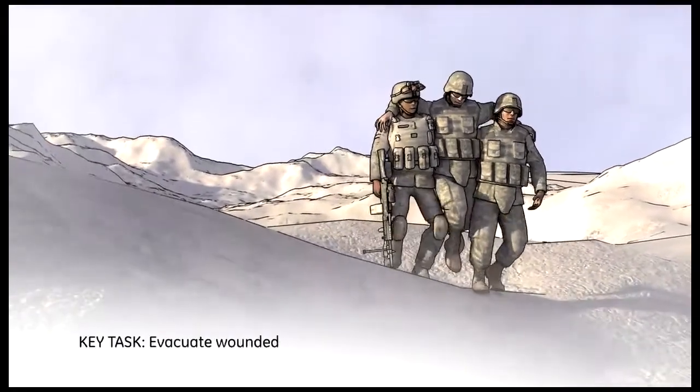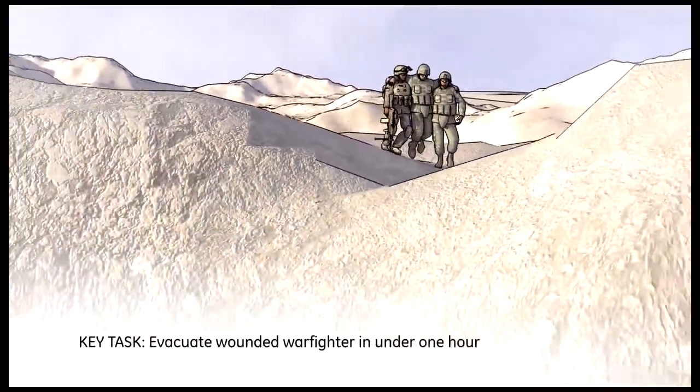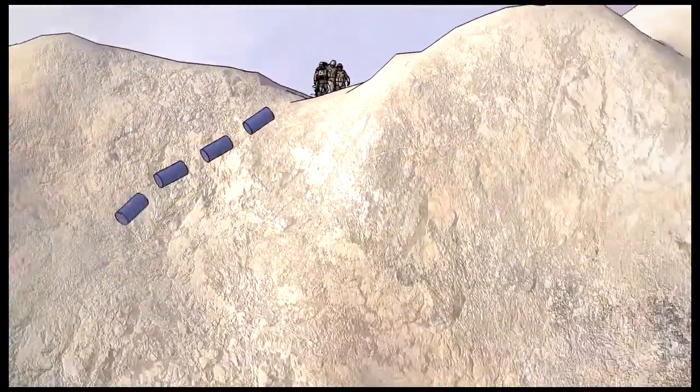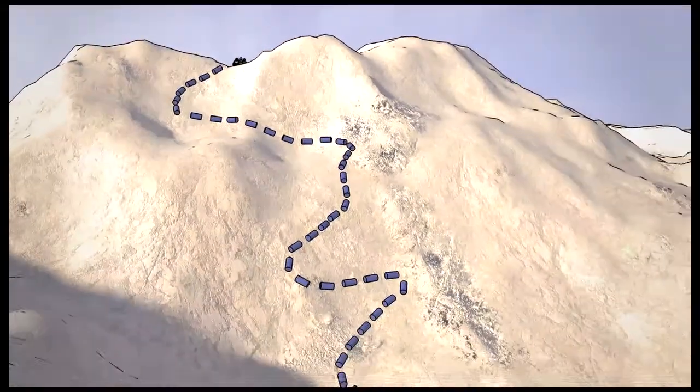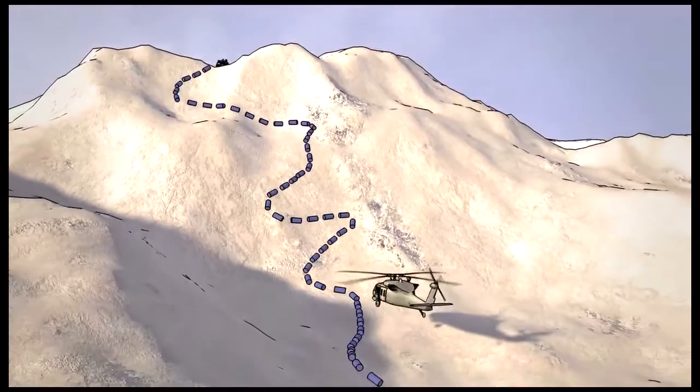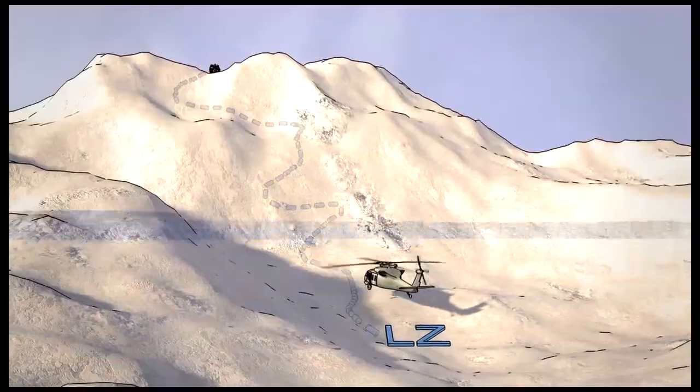Recovering injured soldiers in high, steep terrain is virtually impossible to achieve with current aviation assets. These conditions often require troops to evacuate wounded soldiers to a landing zone displaced from the point of injury, adding risk, increasing vulnerability,